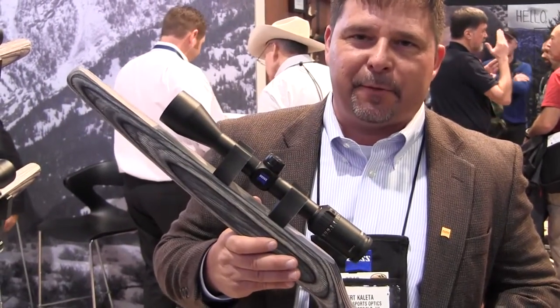The most important thing everybody's getting excited about is the price point, starting at $349. So now new shooters and people who want to get into the Zeiss family can get into it for a price point at $349. Check out the new Terra 3X.